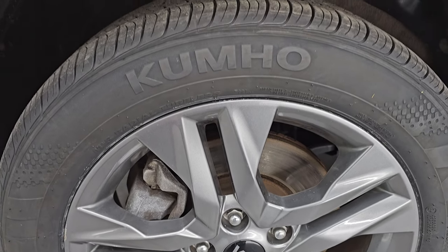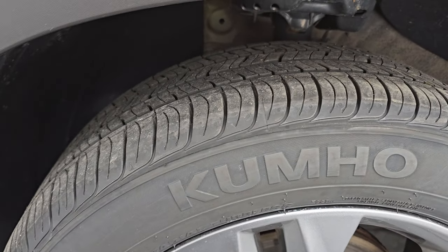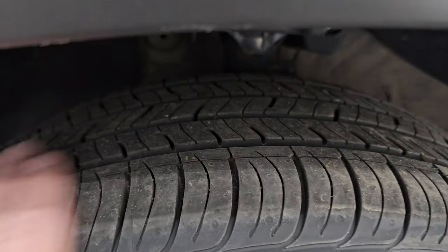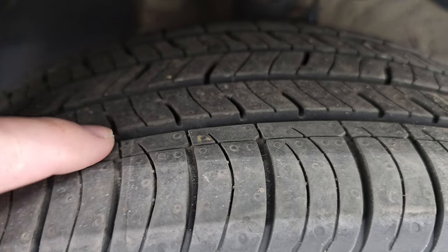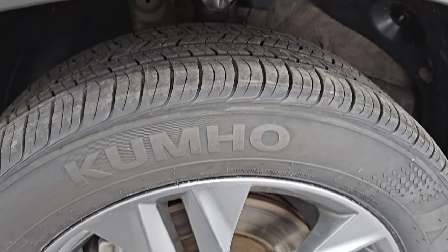It comes with the painted 17-inch wheels, and they are in really nice shape. It has brand new Kumho Solis tires — these are 215/55 R17s. You can see they still have the little knobs on there from being brand new.